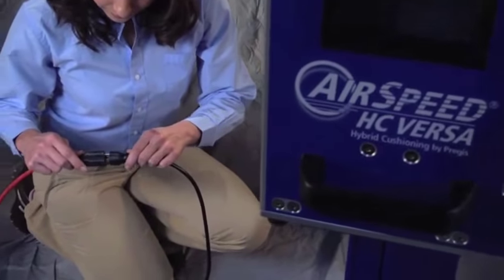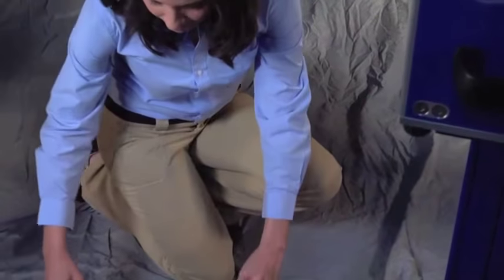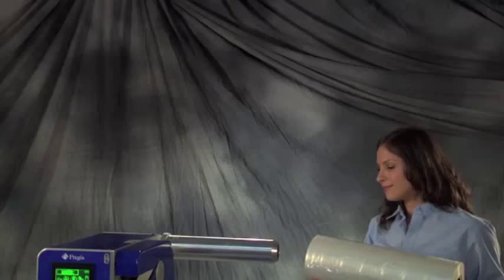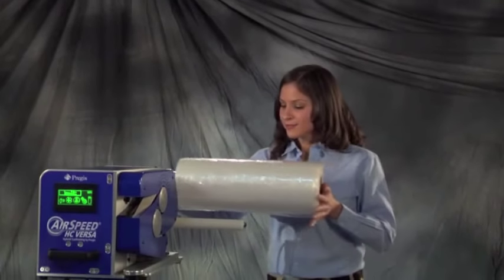Just plug Versa into a standard 110 volt outlet and it's ready to go with no outside air source needed. Loading is easy too — just slide on a roll.